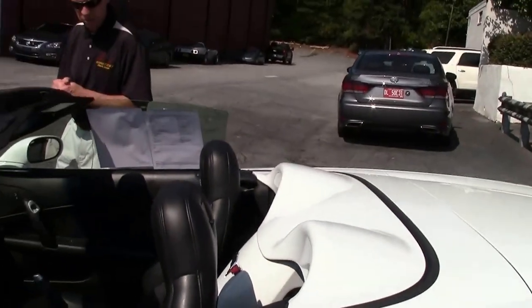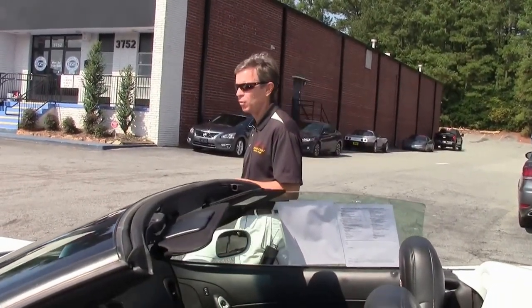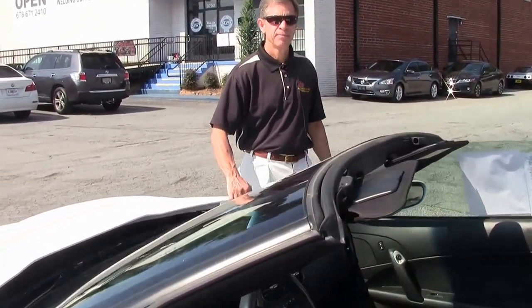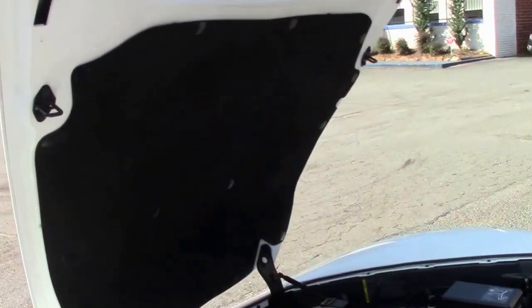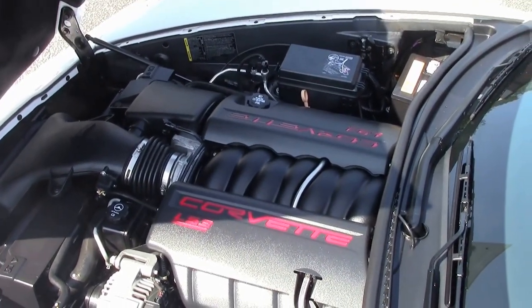If you have any questions about this car, call me direct: 404-944-7300. Email me: David at buyavet.net. This is a certified pre-owned car with a free two-year warranty, good anywhere in America.